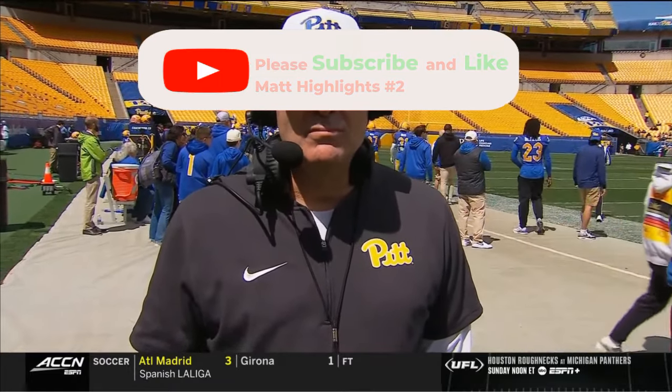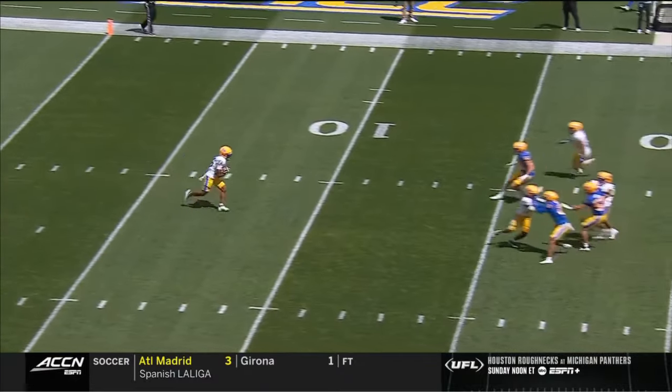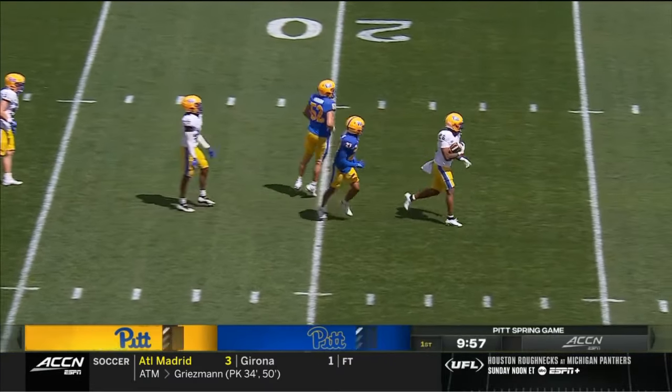Pro-style offense for you for so long and now it's a little different. You okay with the switch? I love it. I'm a defensive guy, but I think all defensive guys know offense and know what hurts.